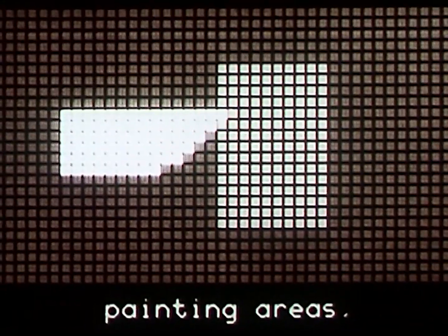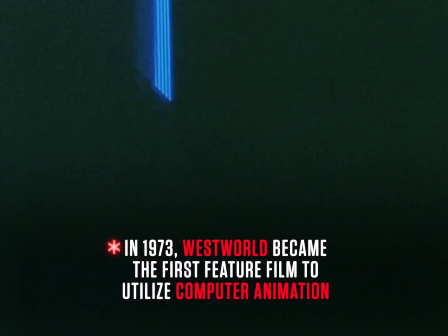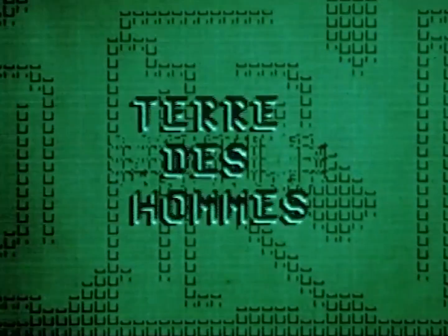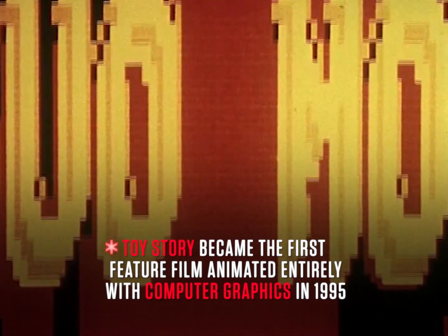A synchronized movie camera automatically photographs the fast-moving images as they are plotted and drawn on the face of a cathode ray tube. I want to reach out to this technology. I want to incorporate this technology into my art and have the two mixed together.